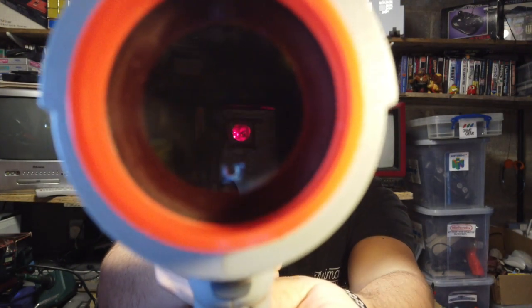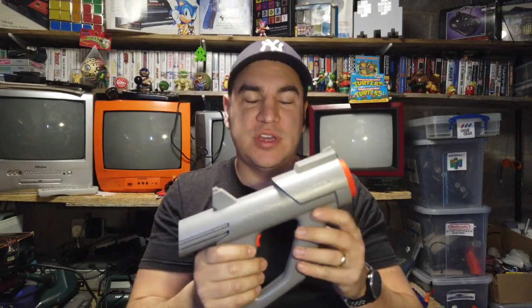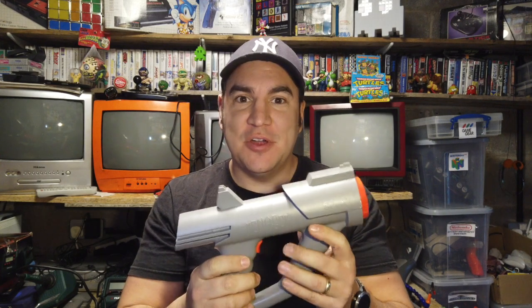I've re-soldered that connection now, cleaned it all up, and just tested it — you can see the LED down at the bottom of that light gun now. So hopefully that will be working. I just need to hook up the rest of the Mega Drive again, give it a test, and fingers crossed that should be it.